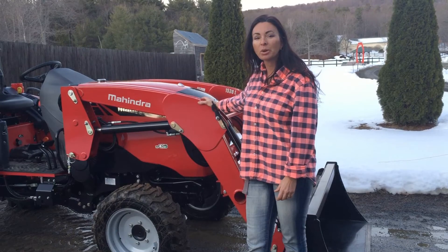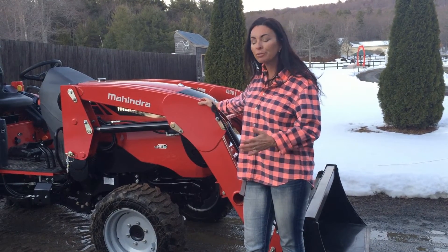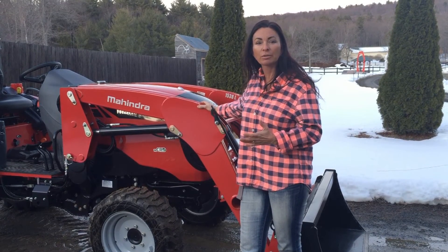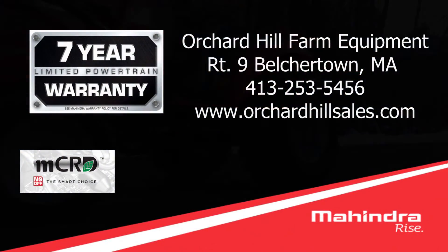With no diesel particulate filter, that means I have no downtime. With 50 horses waiting to be fed in the morning, I can't wait for my tractor to regenerate itself. Stop in and see why Mahindra's all-new MCRD engine is the right choice.